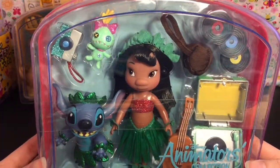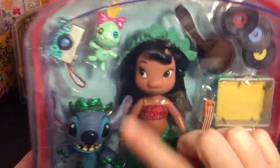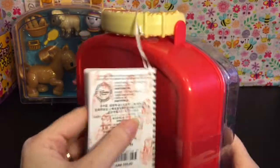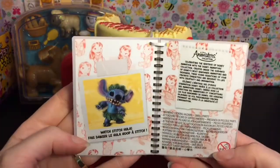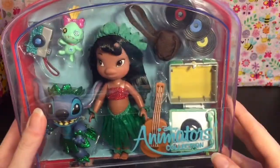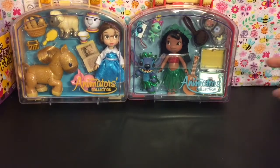I'm a bargain shopper! I also got the Lilo and Stitch animators collection set — she comes with the records in her hula outfit, and of course Stitch and Scrump. I love Lilo and Stitch, that is one of my favorite movies. They also make a Moana one which is on my list for next time.